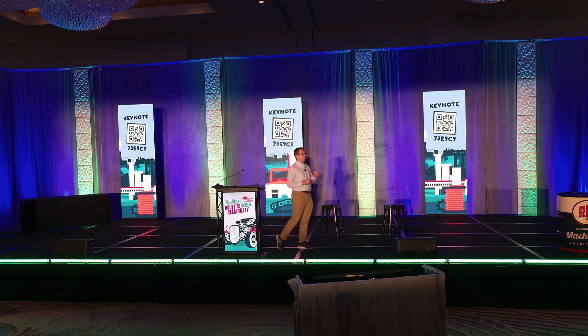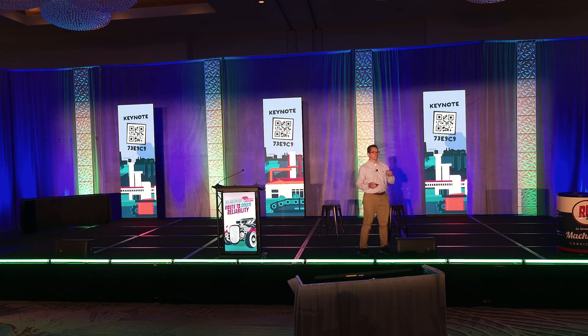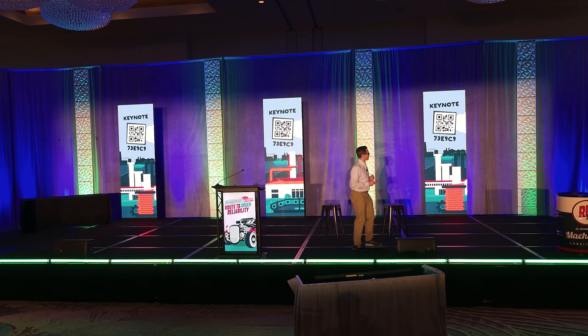A brand new maxed-out F-350 right now costs almost as much as what I paid for my house. Our daily drivers aren't disposable cars anymore — although some manufacturers might be making them that way. The idea is they're supposed to be long-term assets, so maybe we should treat them the same way.